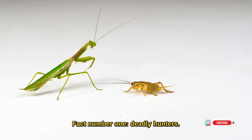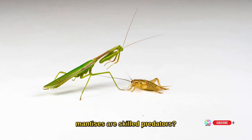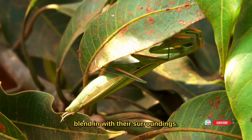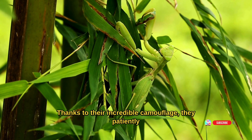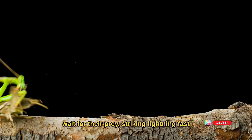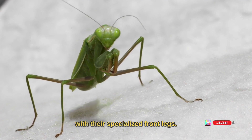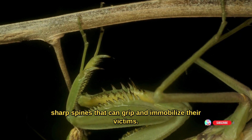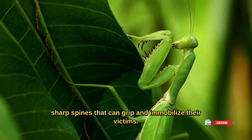Fact number one: deadly hunters. Did you know that praying mantises are skilled predators? They have a remarkable ability to blend in with their surroundings thanks to their incredible camouflage. They patiently wait for their prey, striking lightning fast with their specialized front legs known as raptorial legs — equipped with sharp spines that can grip and immobilize their victims.